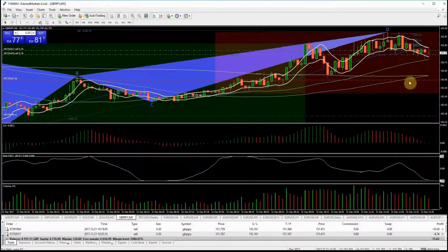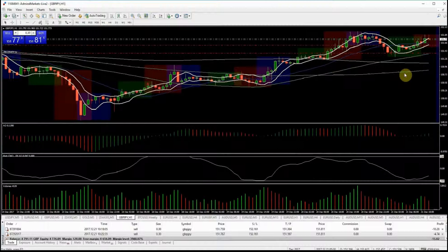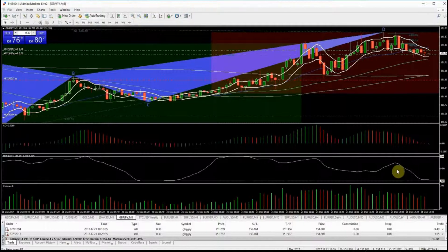I wanted the price action to continue moving down, not push back up. It's getting to the realms of being oversold and has the potential to continue this move up, especially after a strong close on the four-hour candle. Technically my trading strategy says to exit when getting to oversold — it's not there yet so I can hold on a bit — but I am thinking of closing half the position to reduce risk.